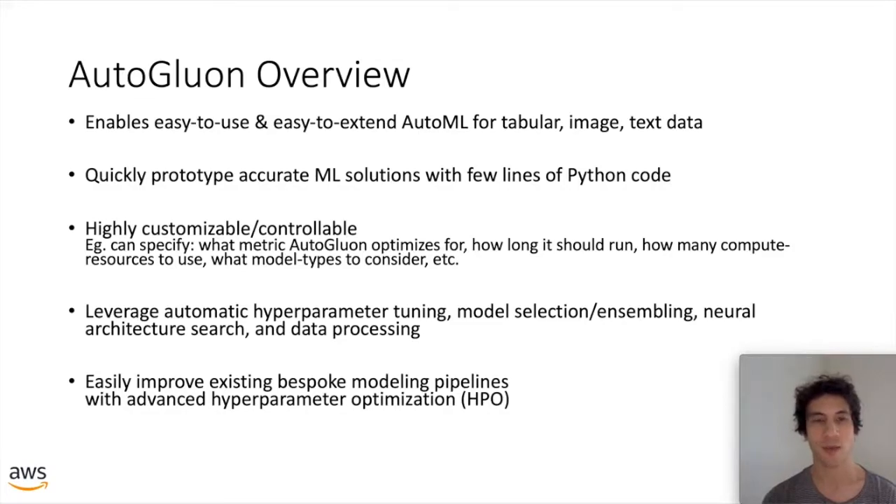AutoGluon is not only easy to use — meaning any engineer without much machine learning knowledge can achieve high accuracy models — but it's also highly customizable and controllable. For example, users can specify very basic things like what the evaluation metric will be, such as area under the ROC curve, balanced accuracy, or mean absolute error. You can also specify how long AutoGluon should run — for example, two minutes, two hours, or two days — and you'll come back and just have your models ready.